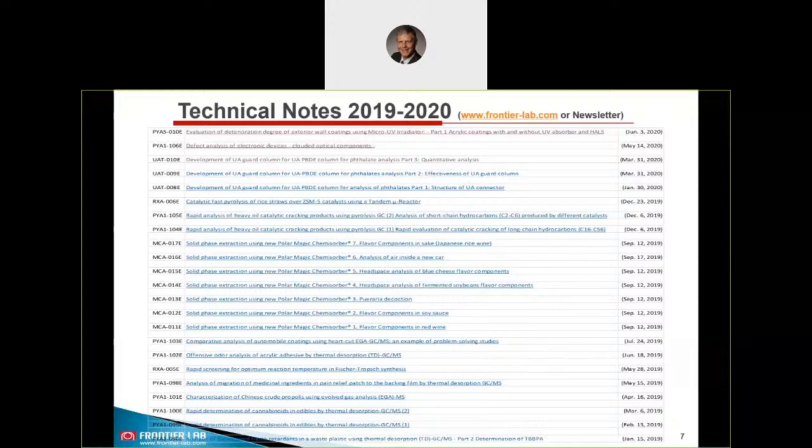To support all our customers as well as possible, we have created over many years a comprehensive database with currently over 220 technical notes. These are free to download as PDF files and the database is growing continuously. I can only recommend visiting our website from time to time to find documents that are interesting for your work. This database is of course searchable.